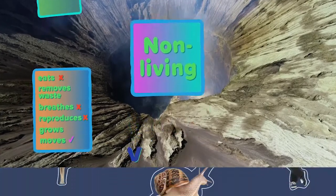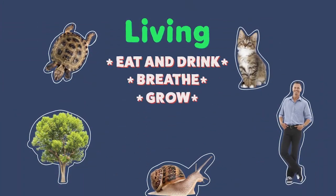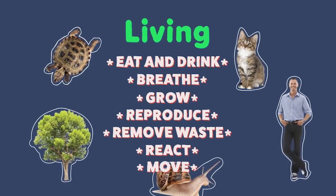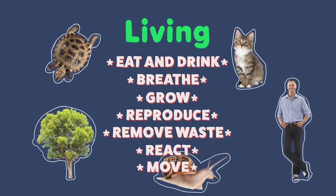All living things share the same traits: they eat and drink, breathe, grow, reproduce, remove waste, react, and move. With so many types of living things, the world is a unique, interesting place.